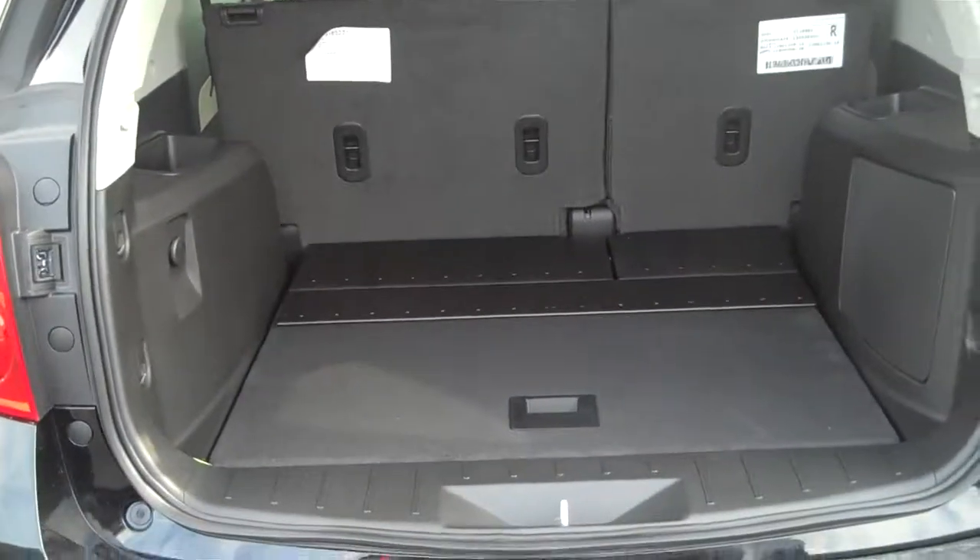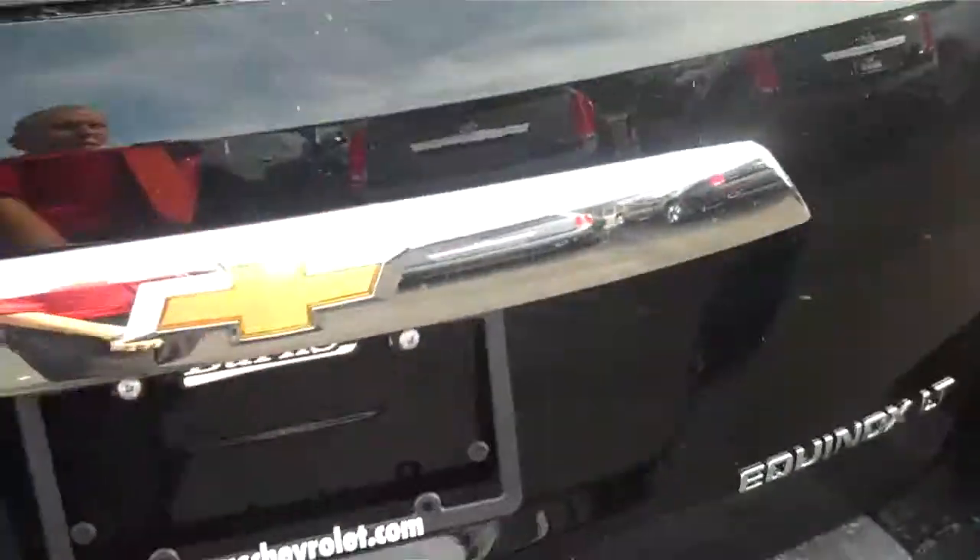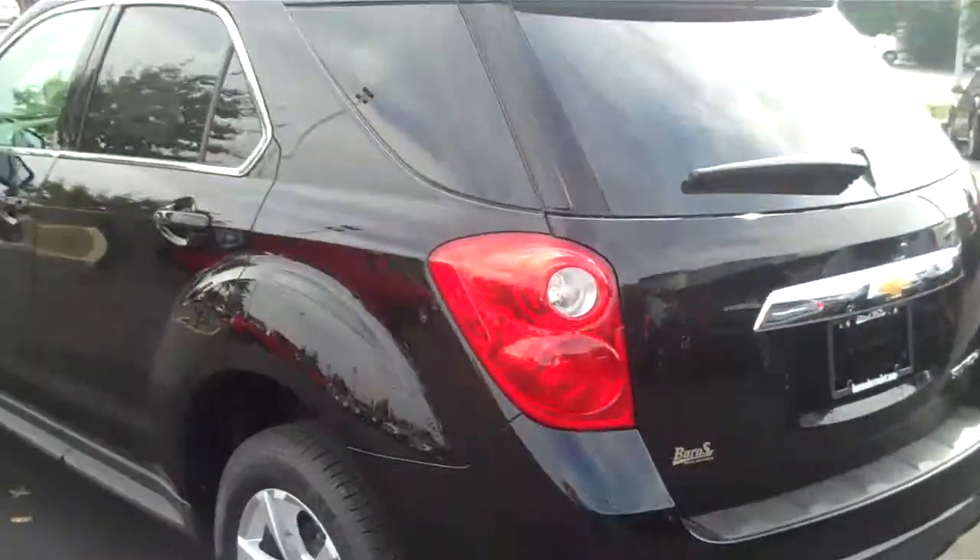Plenty of space in the back seat — can hold up to five people. Everybody loves these cars; we can't keep them on the lot, we really can't. If you like this one, I typically have anywhere from 15 to 30 on the lot.